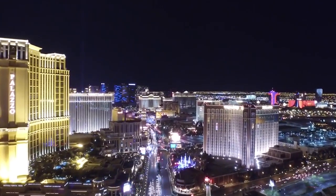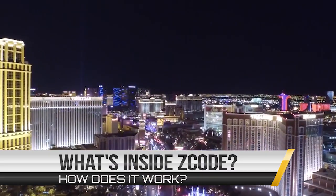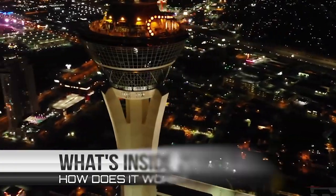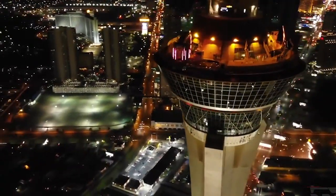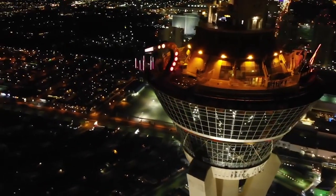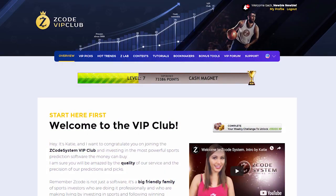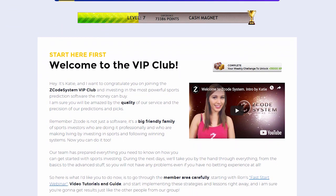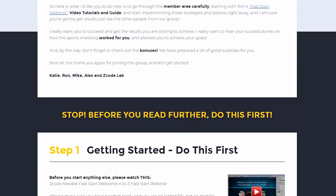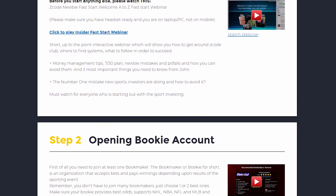I bet you've read a lot of great reviews about Z-Code and are wondering what's inside and how this thing actually works to help you win money on sports. I am sure you will be amazed by the precision of Z-Code predictions and picks and the quality of the members area. So let's check out what's inside. When you first join, you will go directly to the overview page with Ron's welcome message video and important links to the qualified bookies, video tutorials, and the quick start guide that will help you get started right away.